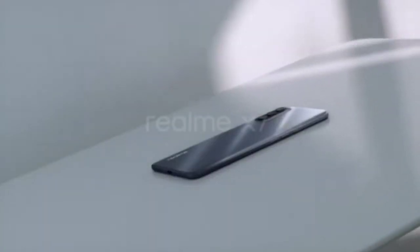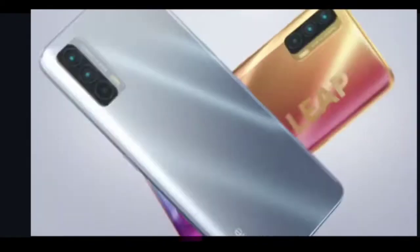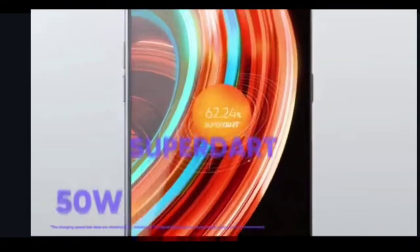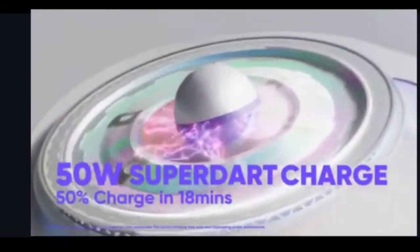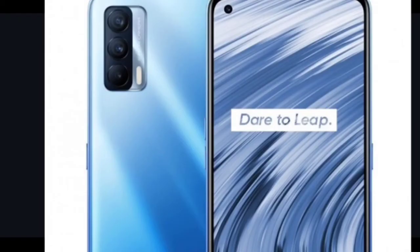Realme X7 has a 6.4-inch FHD+ AMOLED display, which is much more compact than the Galaxy F62. It is also stuck at 60Hz, but the touch sampling rate is 180Hz. However, it does not have any Gorilla Glass protection, or the protection isn't mentioned. The weight is a pretty light 185 grams, so Realme X7 is definitely a light and compact phone.